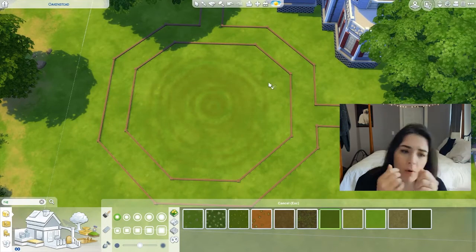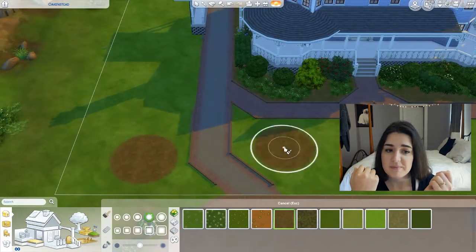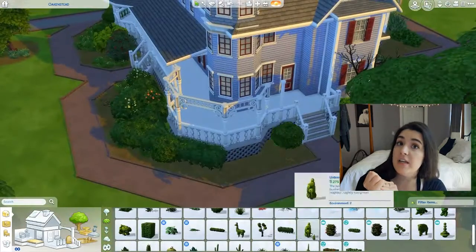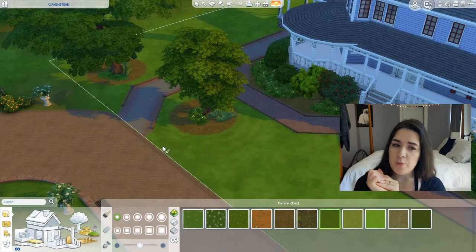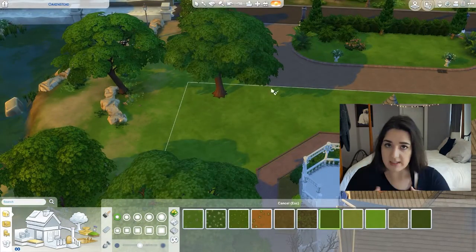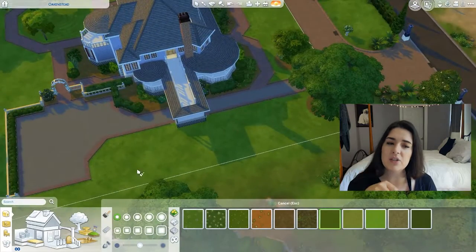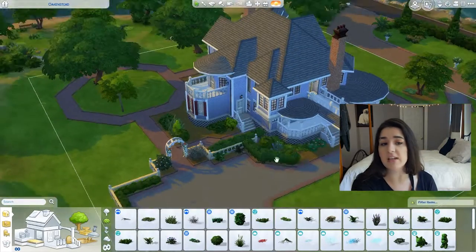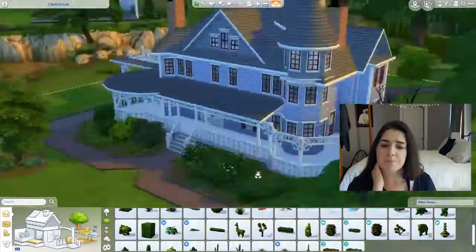I put a path in, but I never actually placed a sim in this build. I don't play-test my builds — I'm not really sure why you would play in this one unless you just think it's cool. It is up on the gallery if you want to play in it, but it is not play-tested. I really don't like playing in big multi-story houses because I want to see all my sims at once. It's sometimes good to put a sim in just for scale — so you can see that a path that's supposed to be sidewalk-width is actually as big as a car, which is probably the case here.